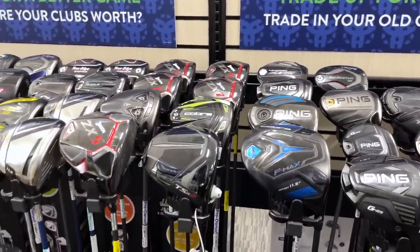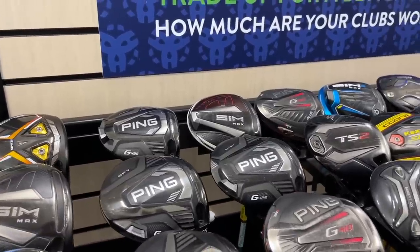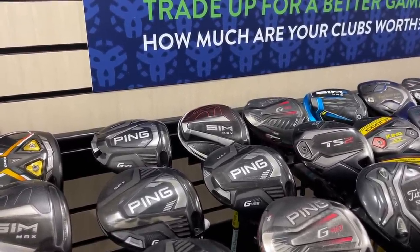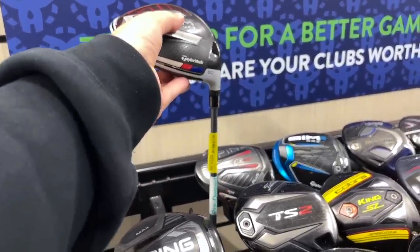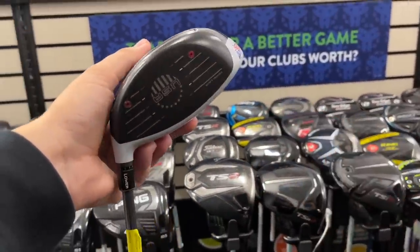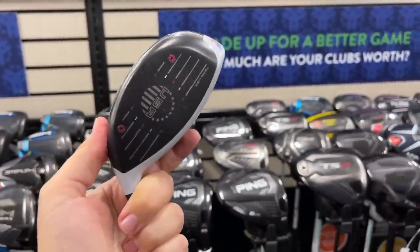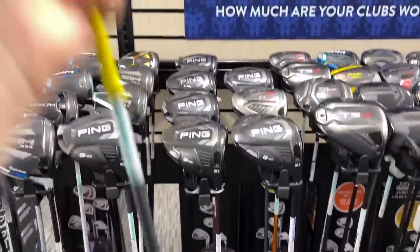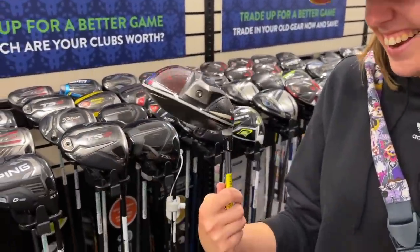Check this out — I've never actually seen one of these in person. I'm so scared to actually look at it. Oh my goodness — this could be up there with the Bubba driver. It's only $225. The USA Edition Sim Max — that is absolutely incredible. It's actually got a Matrix OZ shaft — that's one of my favorite shafts. That is going straight into the collection. That is unbelievable.